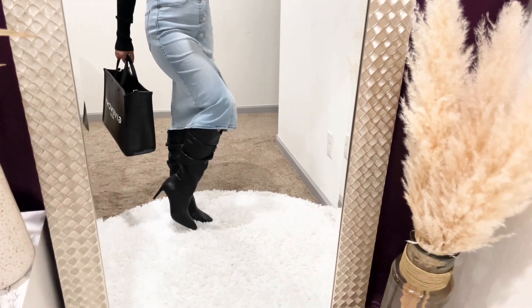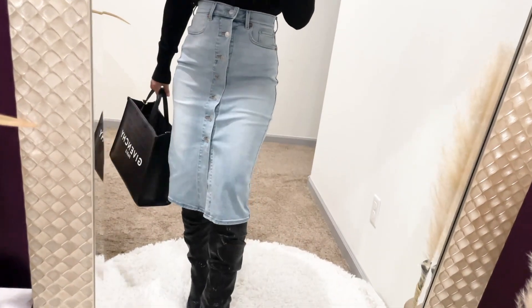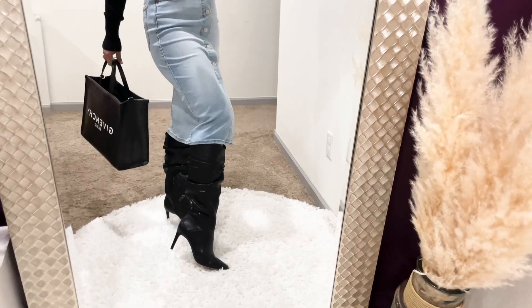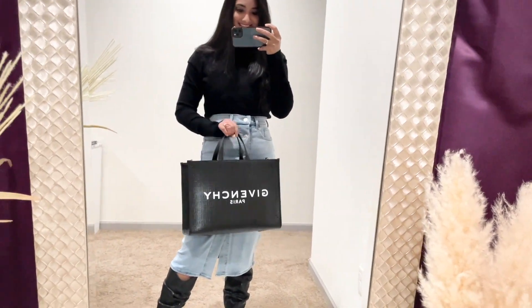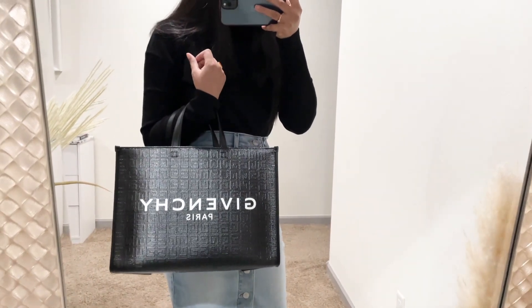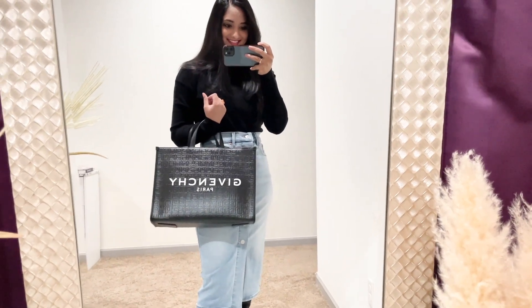These knee-high boots are from Winska Moto — still going strong after two years, a perfect fit with a three-inch heel that's comfortable. I topped off the look with my newest luxury bag, the Givenchy G Tote in medium size. I've filmed an unboxing, review, and outfit inspirations with this bag — I'll link it so you can check it out after this video.